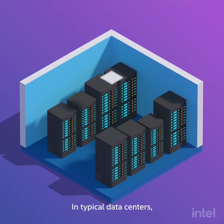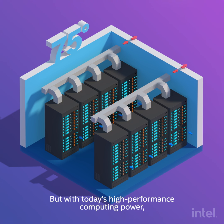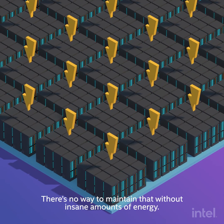In typical data centers, air conditioning systems keep temperatures at a human-friendly 75 degrees Fahrenheit. But with today's high performance computing power, you might need temperatures below 50 degrees Fahrenheit. There's no way to maintain that without insane amounts of energy.